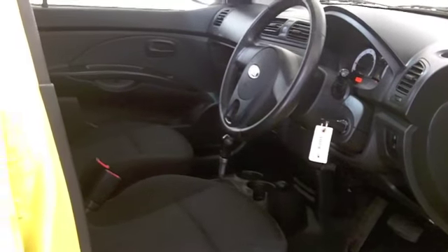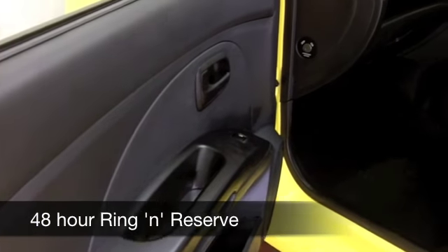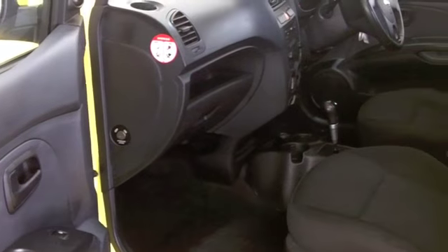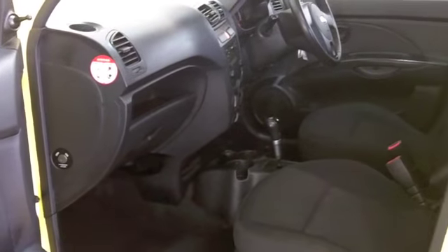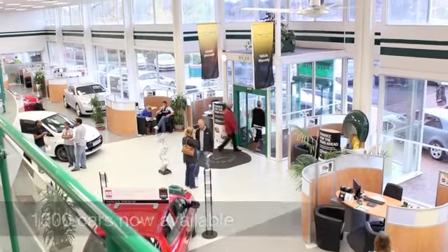Inside, you've got a nice cabin, twin airbags to keep you nice and safe, air conditioning, and your CD player even has MP3 connectivity. You also get the benefit of an automatic gearbox in this one, making it even easier to drive.